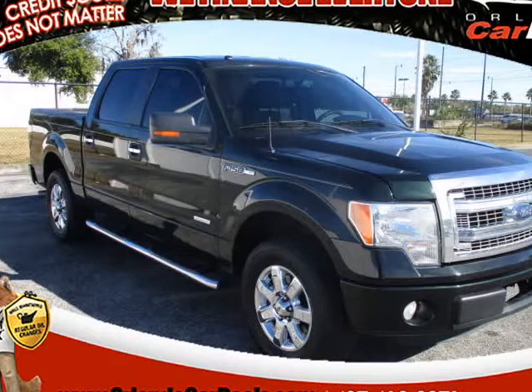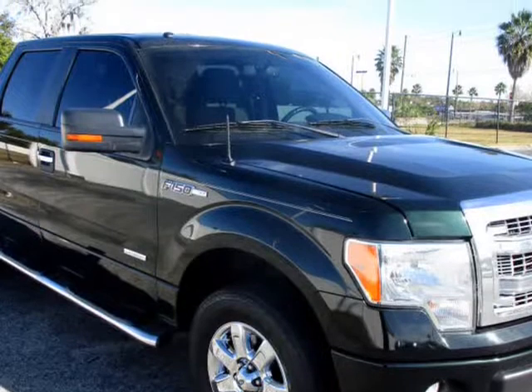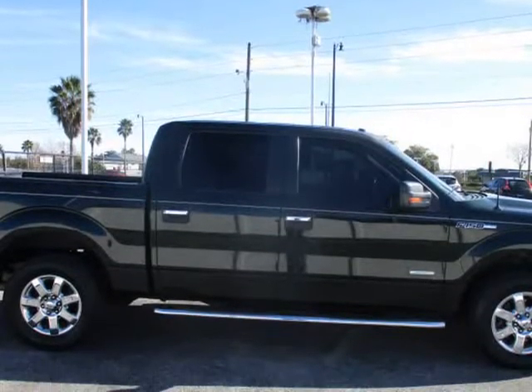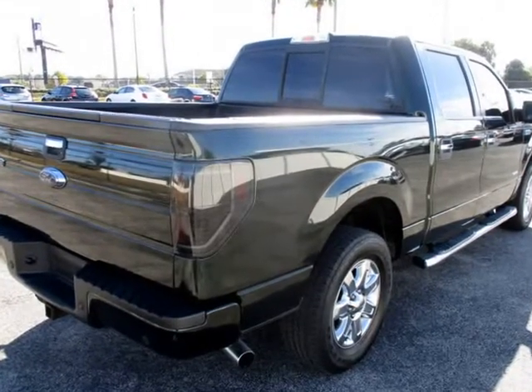This 2013 Ford F-150 is brought to you by Orlando Car Deals. No credit check. Everyone approved. You must have pay stubs, bank statements, or last year's tax return to verify income.